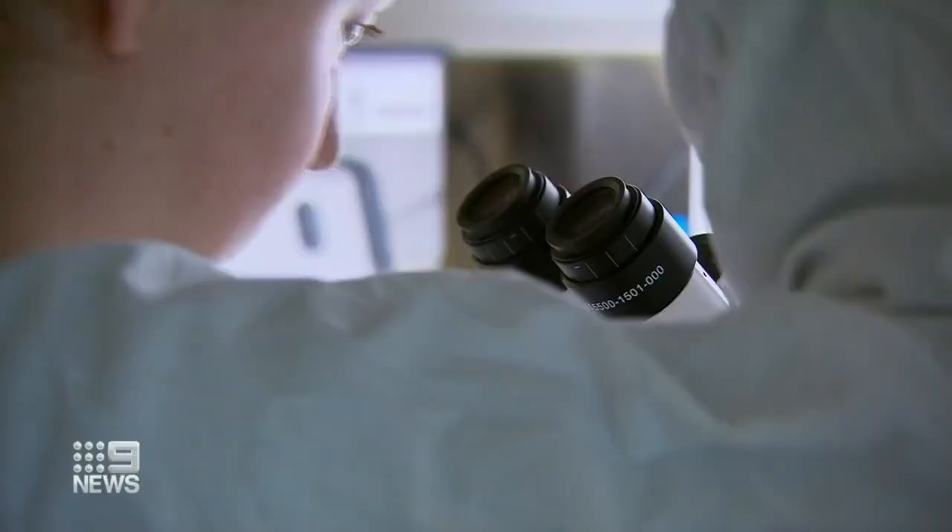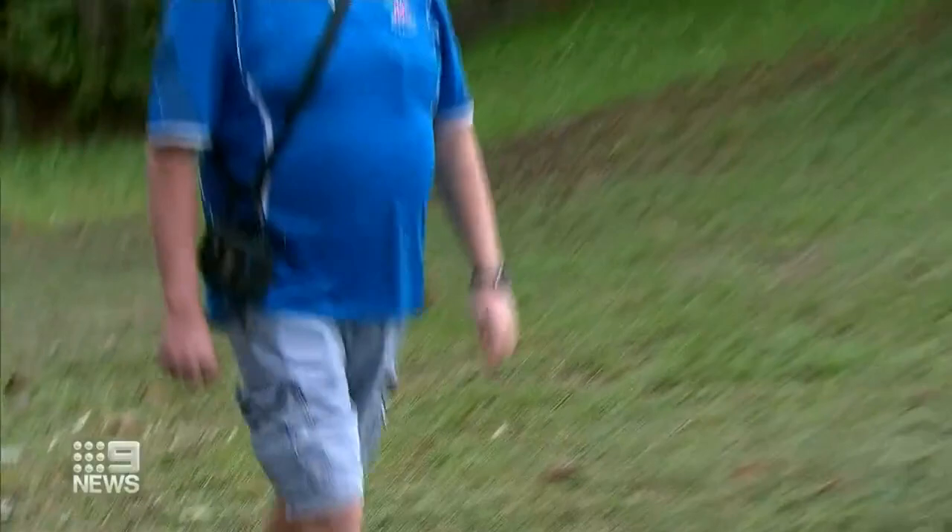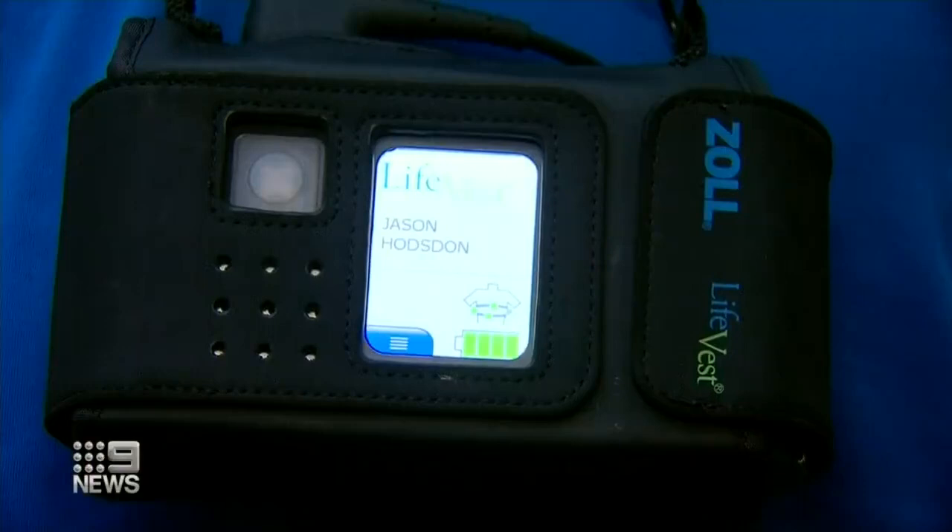Their work is all about protecting the hearts of people like Jason Hodgson, who survived two heart attacks. He had one 11 years ago and one five weeks ago. The 46-year-old from St Helens Park has a portable machine to monitor his heart around the clock — it's operating at 25%, but they're hoping it gets up to 35%.